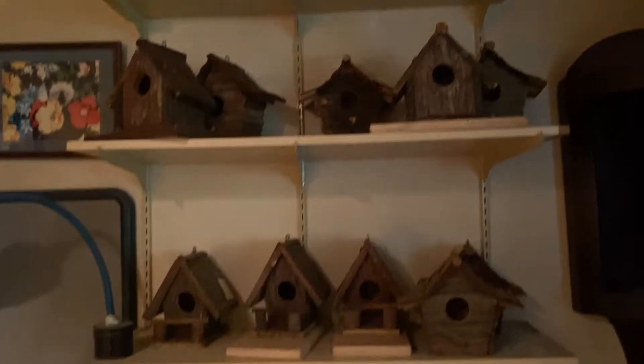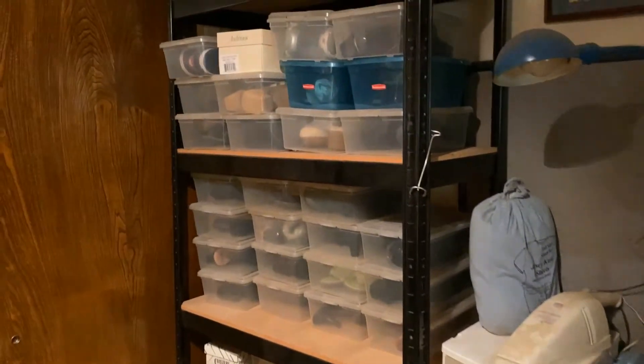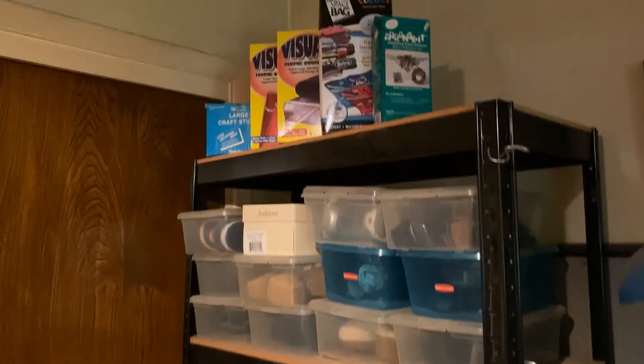Lots of birdhouses for the yard or just for projects and shoes. She's very organized in some areas and has a lot of shoes — many of them have never been worn.